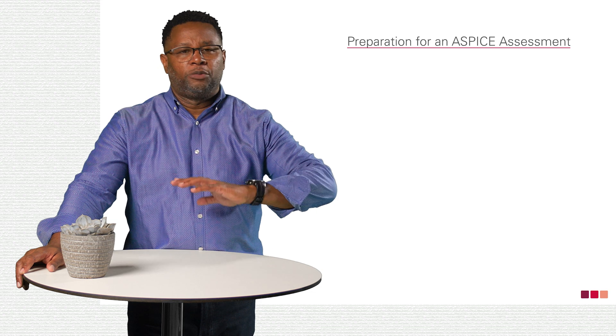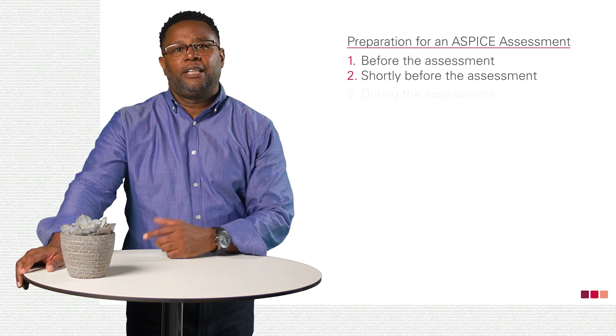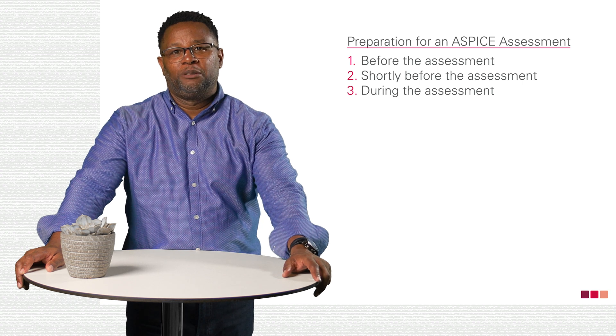We can discuss an ideal preparation in three phases: well in advance of the assessment, shortly before the assessment, and during the assessment. Number one: how do you prepare for an assessment two to three months in advance?